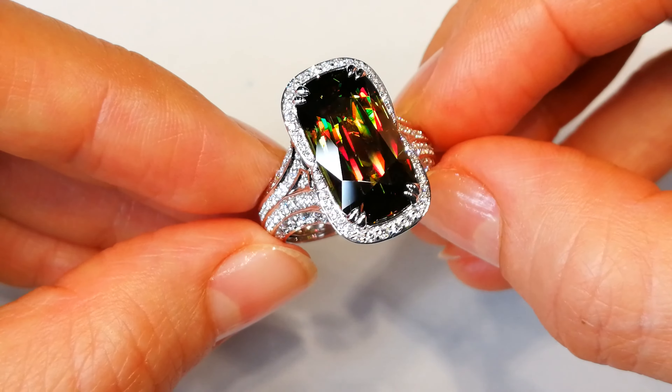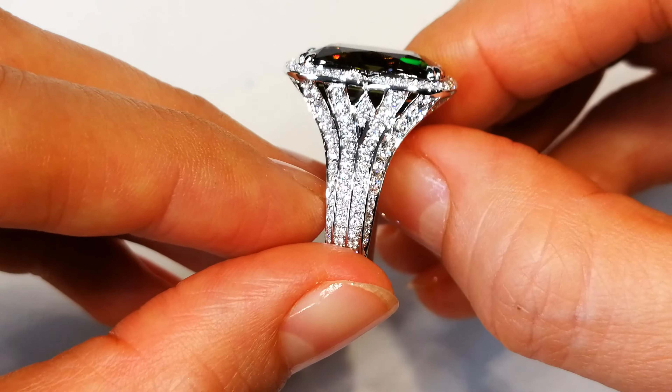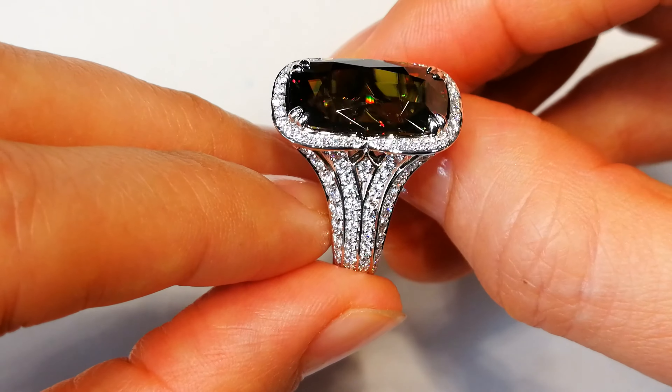It's found at extremely high altitudes up in the Kashmir region, up in the Himalayan belt. Something happened up there that created the most amazing sphens in history. Look at the dispersion of light — you get the greens, the reds. The pop is like a Christmas tree.